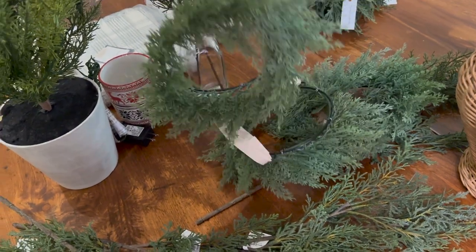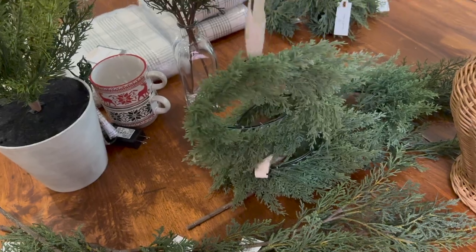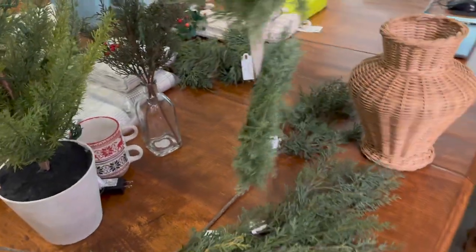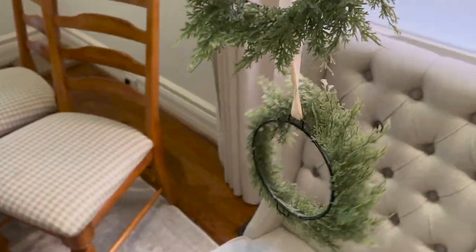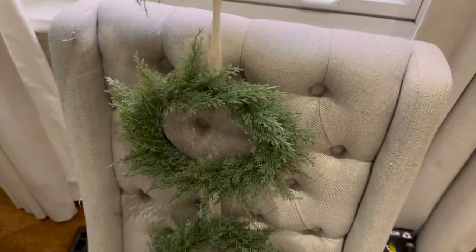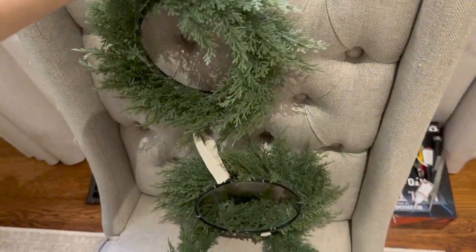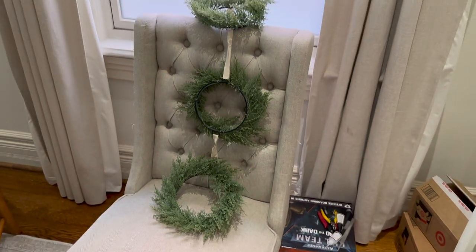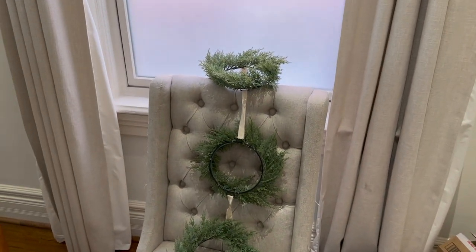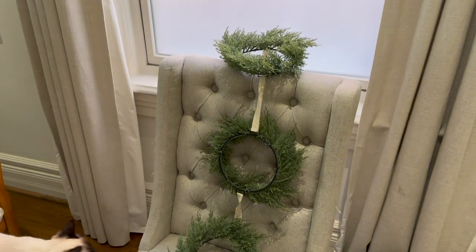This wreath situation — let me see if I can get it. I think this might be sold out, maybe it's back in stock. But it is a trio of wreaths. Let me try to show you a bit better — no, I cannot. Disaster. You get the idea — yeah, they hang like that. I don't know where I'm going to put them, I just thought they were cute from the Studio McGee collection.